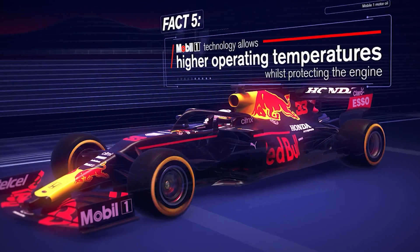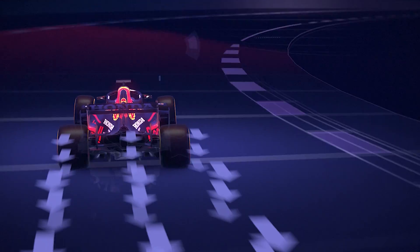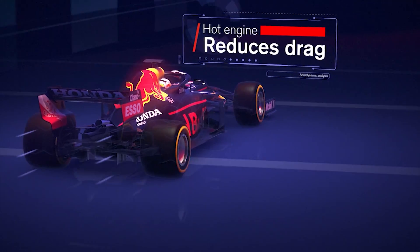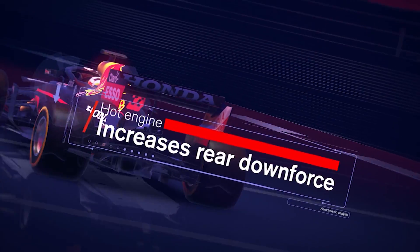Why run an engine hot in the first place? Well, firstly, it can reduce drag by re-optimizing the radiator and aero packaging. And secondly, it can increase rear downforce, achieved through aerodynamic improvements to the exit ducts.